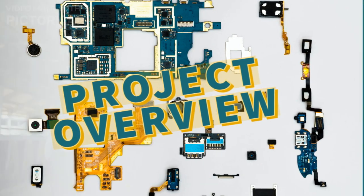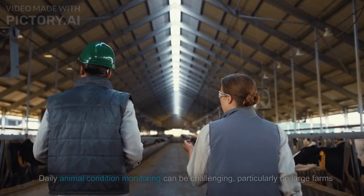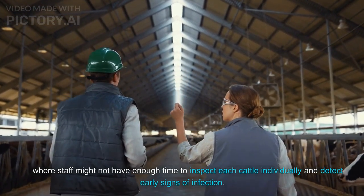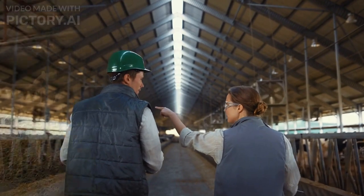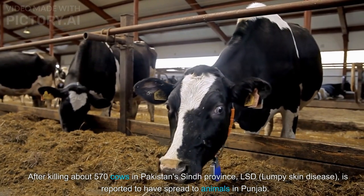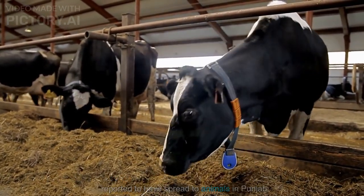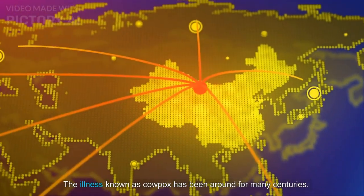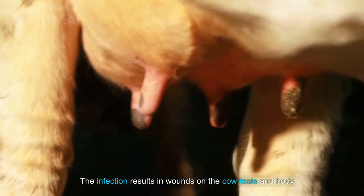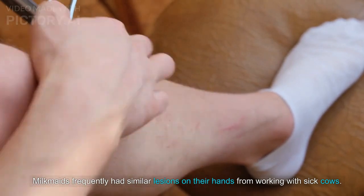Project overview: Daily animal condition monitoring can be challenging, particularly on large farms where staff might not have enough time to inspect each cattle individually and detect early signs of infection. After killing about 570 cows in Pakistan's Sindh province, LSD (lumpy skin disease) is reported to have spread to animals in Punjab. The illness, known as cow pox, has been around for many centuries. The infection results in wounds on the cow's teats and body, and milkmaids frequently had similar lesions on their hands from working with sick cows.